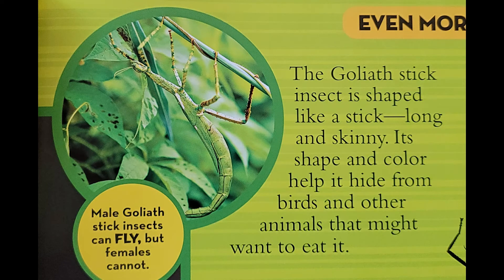Goliath Stick Insects live high up in the trees. During the day, a stick insect stays still. It looks like part of the tree it rests on. At night, the stick insect moves around and eats.